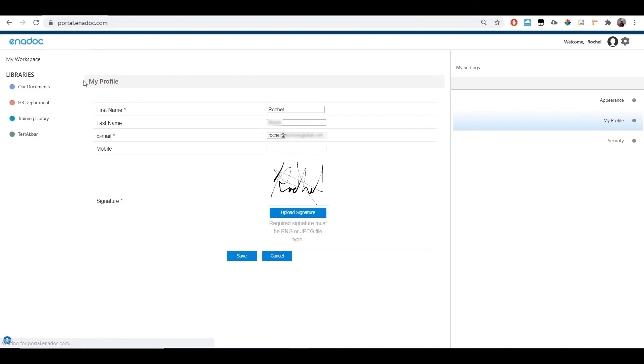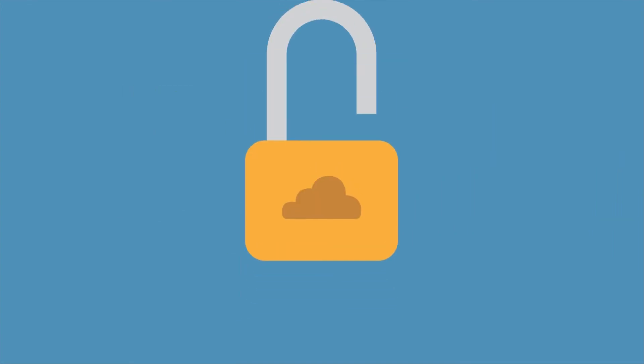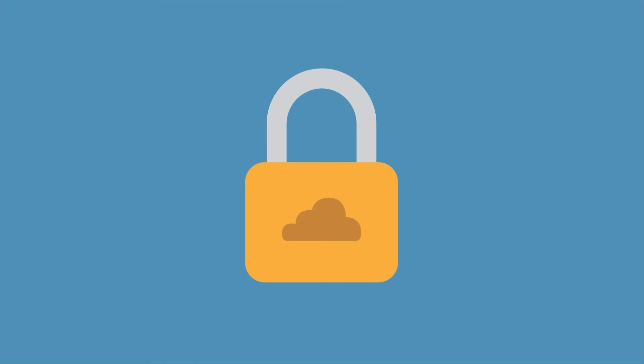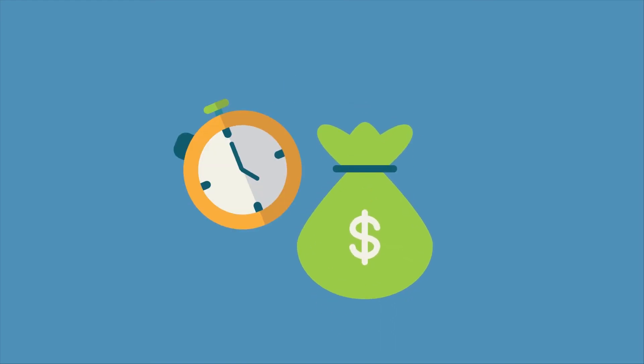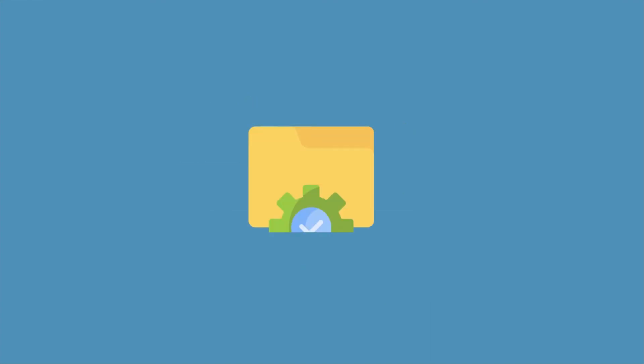The best part is that Enidoc helps you manage millions of businesses' files under one central platform. Set retention policies and secure your business assets online. Reduce costs and save time. No third-party apps needed.